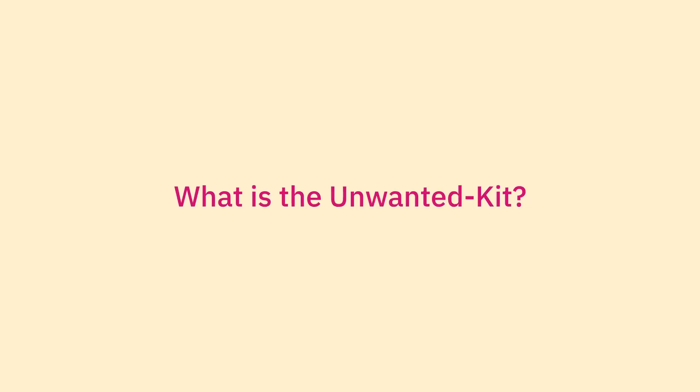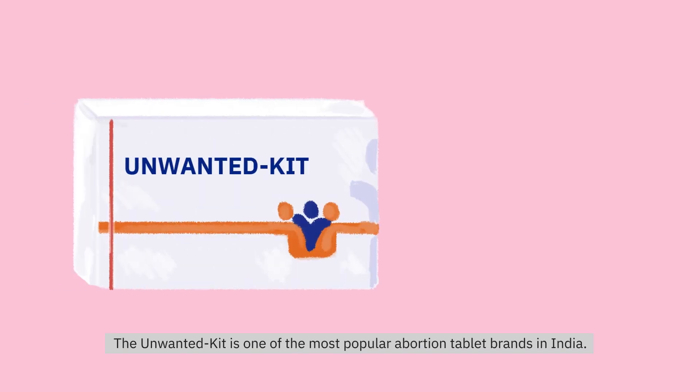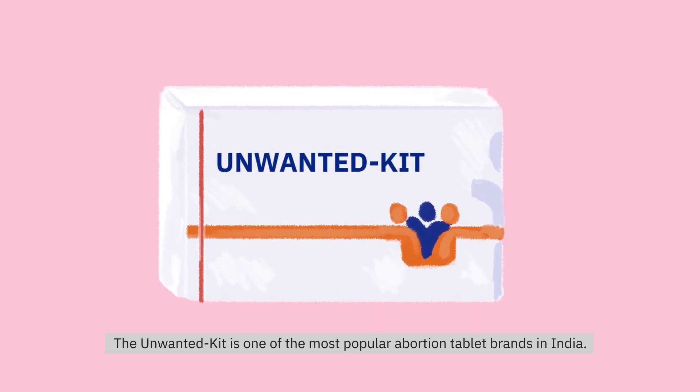What is the Unwanted Kit? The Unwanted Kit is one of the most popular abortion tablet brands in India.